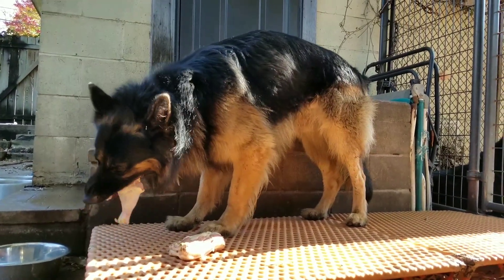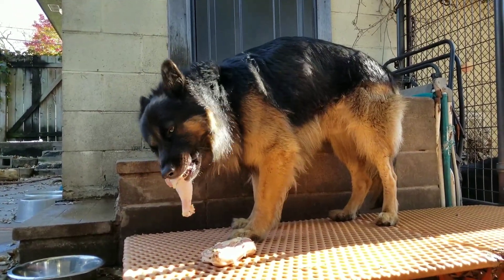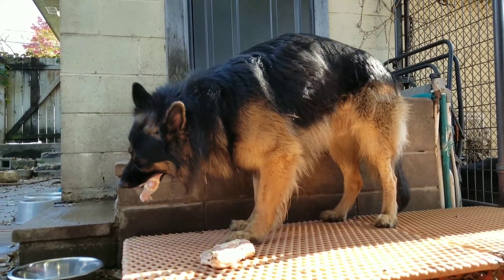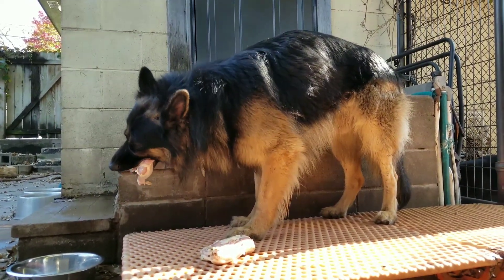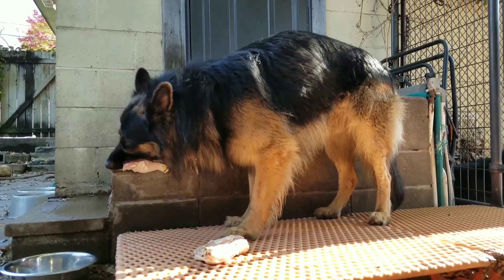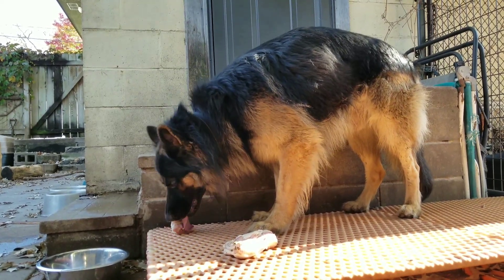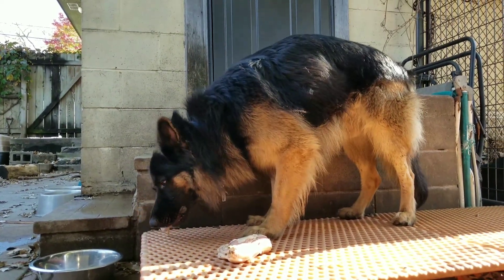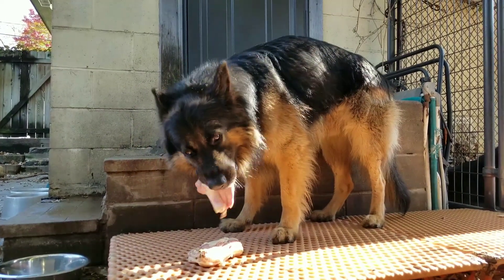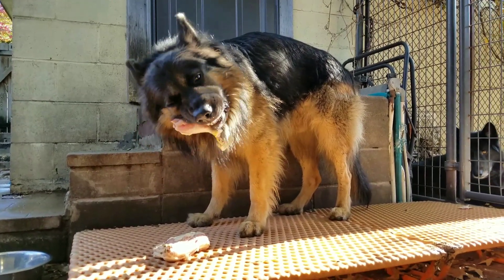There's a really good documentary on Netflix right now called 'Pet Fooled,' which will show you exactly what is being put inside your commercial pet food. That documentary is responsible for recently switching a lot of people over to a raw diet once they found out exactly what it is they're feeding their dogs.